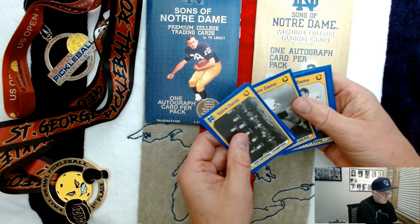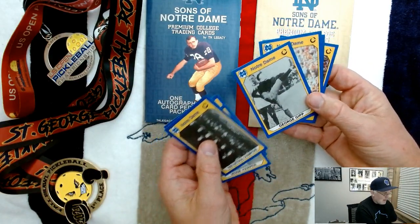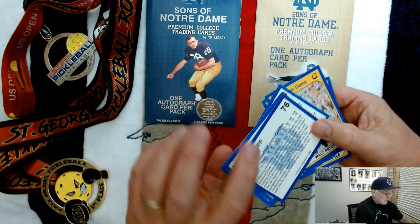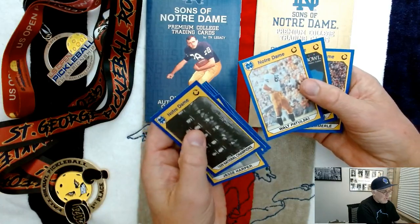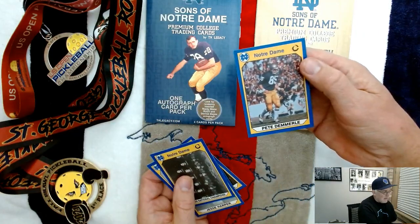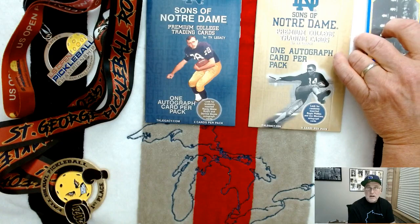Jesse Harper, Bob Kuchenberg, Greg Potempa, George Gipp — that's a really cool card. I'll get to read about winning one for the Gipper. There's his Fighting Irish career on the back, 1917 to 1920. Walt Poltuski, 1989 Fiesta Bowl, West Virginia versus Notre Dame — it's a cool card. And Pete DeMerrill. So there you go. These are from 1990, the collegiate collection cards honoring Notre Dame.